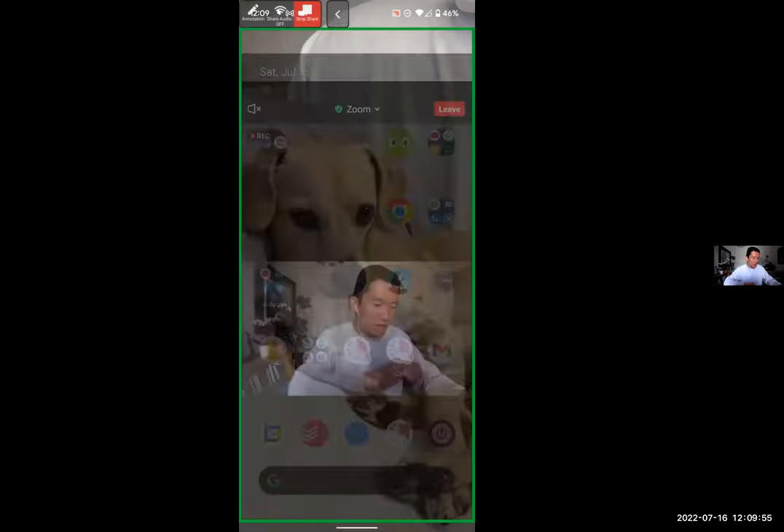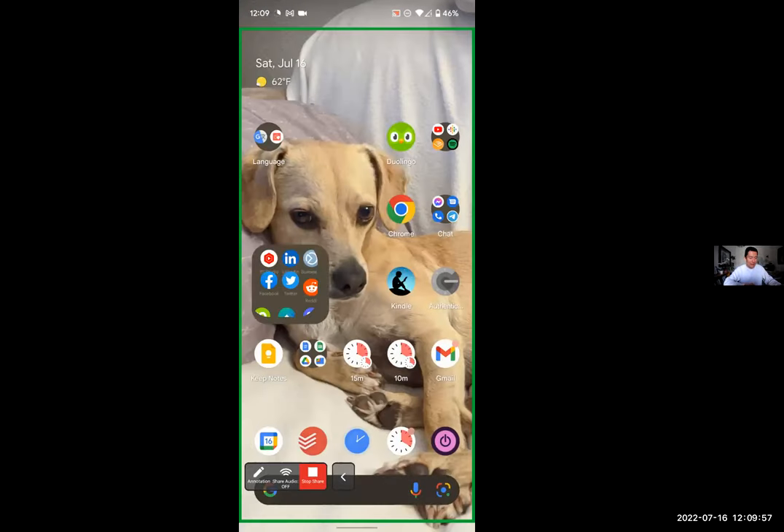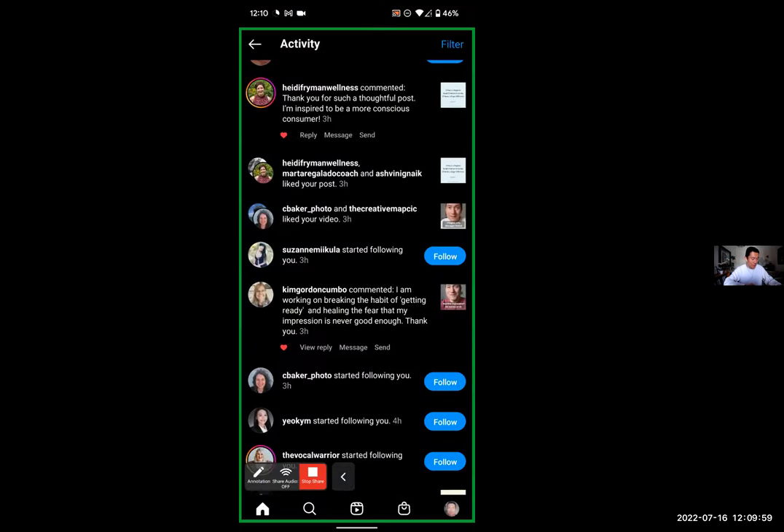Let me show you my screen on my phone real quick, because I just got followed by a fake account, and I want to show you how I can quickly tell that it's a fake one. So here is my phone screen now, and let's go to Instagram.